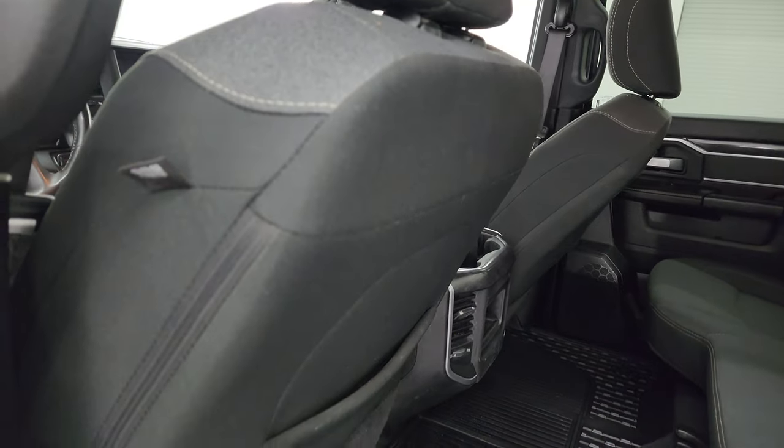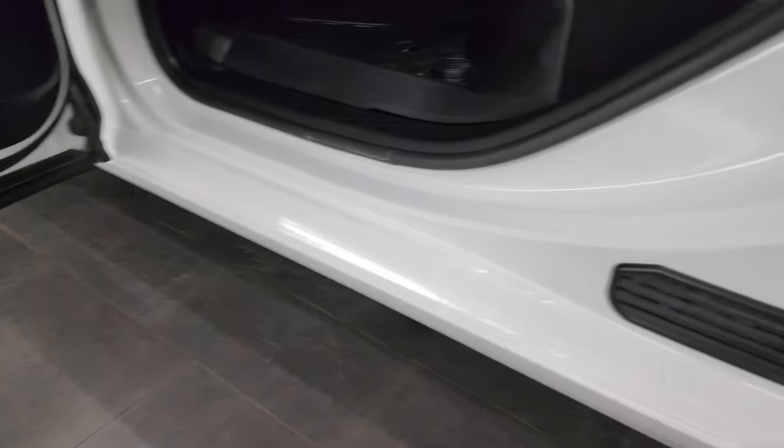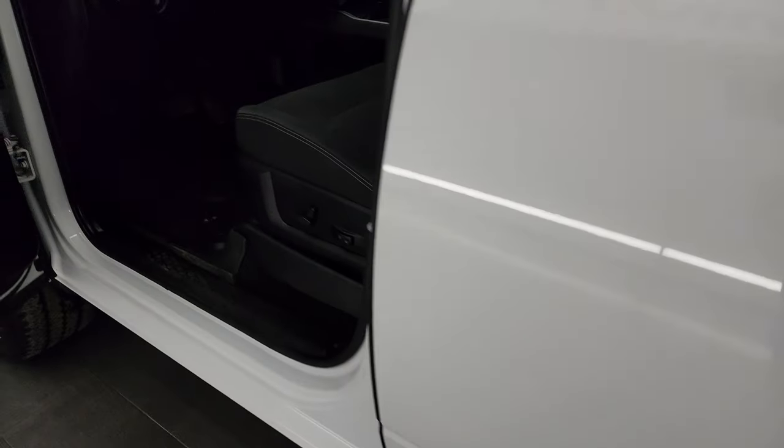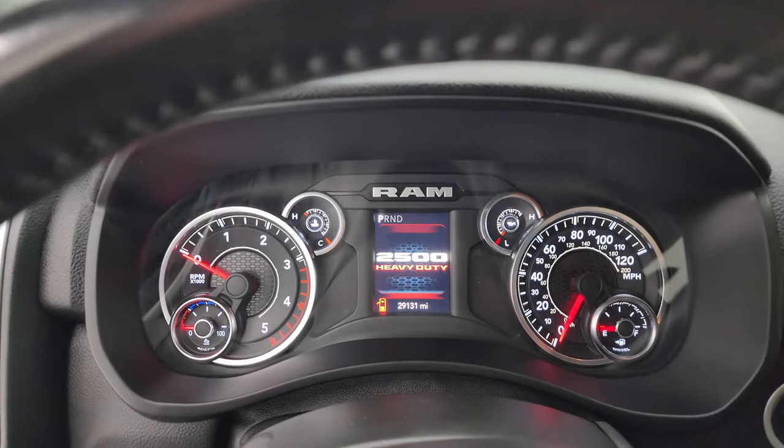Side curtain airbags, and the back doors have child safety locks on them. Inside and bottoms of the doors all look fantastic as they should on a 2022. We'll hop inside, check out the miles, the radio, and everything this truck has to offer on the interior.